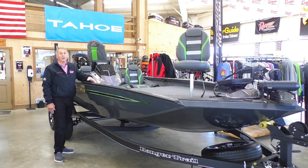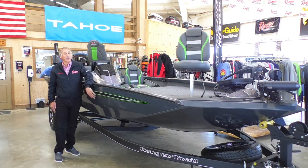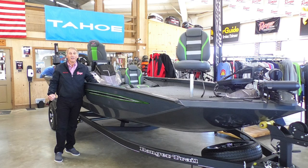And again, if you've never ridden in a Ranger aluminum — whether it's mine or anybody else's — you owe it to yourself. If you're considering buying a boat and your tow vehicle may not be adequate to pull a big Z boat, this is your boat right here. They're awesome.